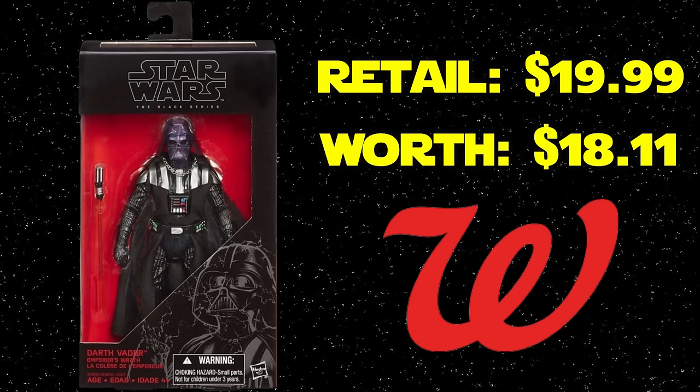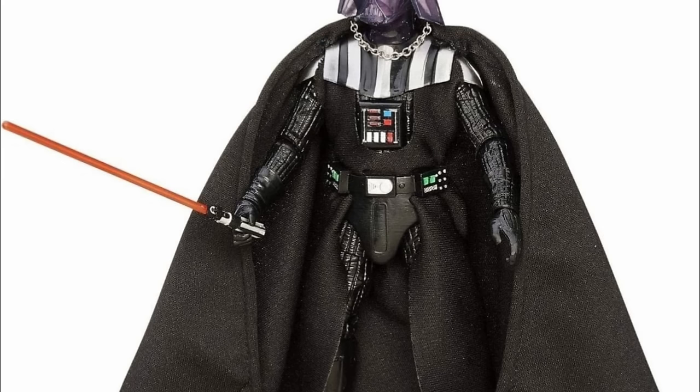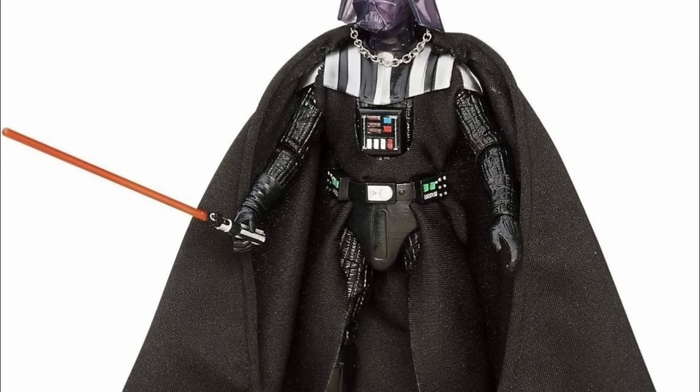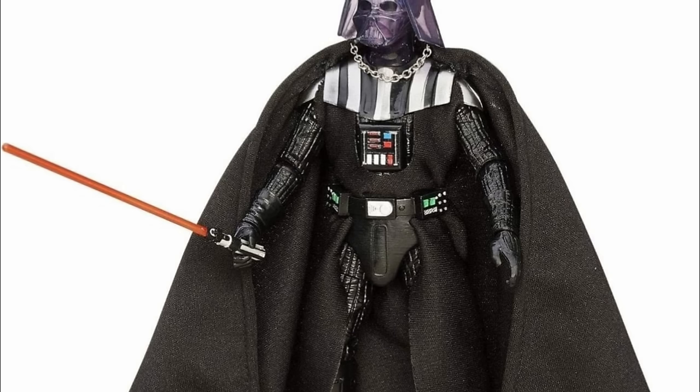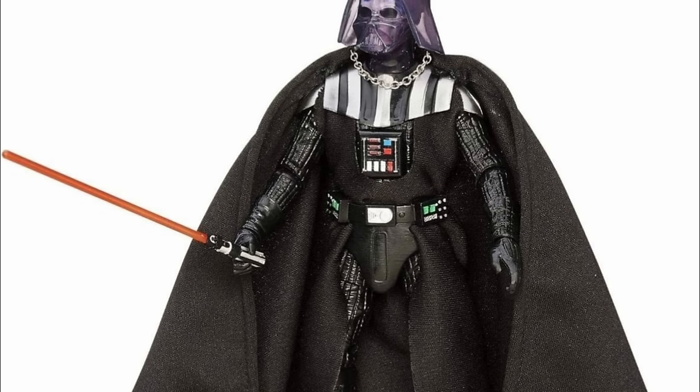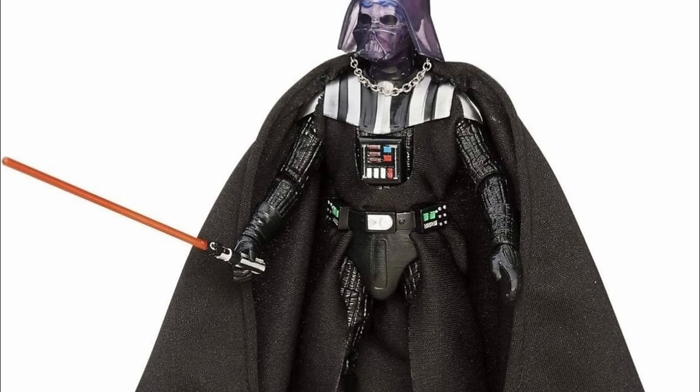Next is a figure you couldn't escape in 2015: the Walgreens exclusive Darth Vader Emperor's Wrath. This went for $19.99 and somehow is still worth $18.11. These things were everywhere — they were rotting the shelves. We went out of our way to make sure we secured it because we thought it was gonna be the most desirable thing in the world. This was technically our first Vader with a solid helmet, so people were actually painting the helmet black — there's a classic Toy Galaxy video of Dan doing exactly that.